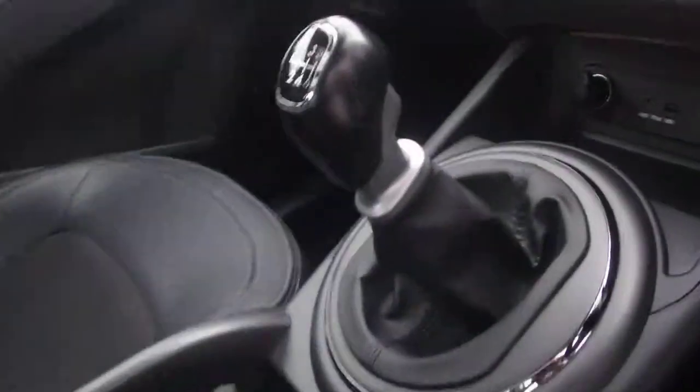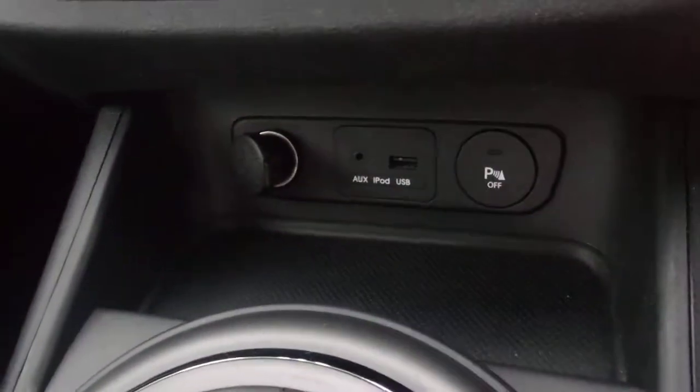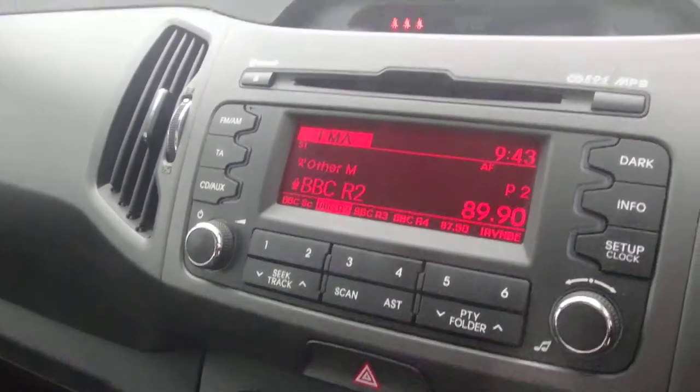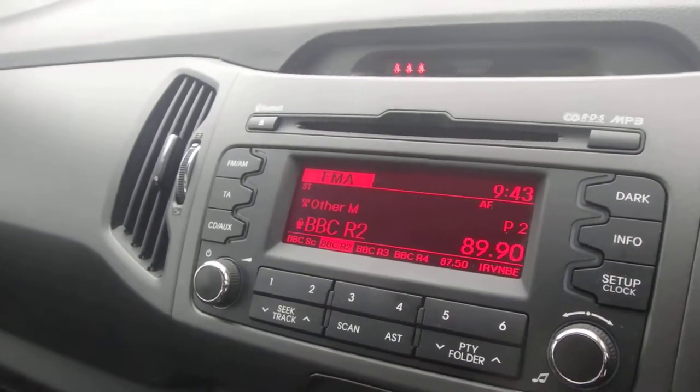Half leather seats, tilt sliding front sunroof, panoramic rear, 6-speed gearbox with USB and iPod connections, air conditioning, and an FM stereo with CD. You can also Bluetooth your music.